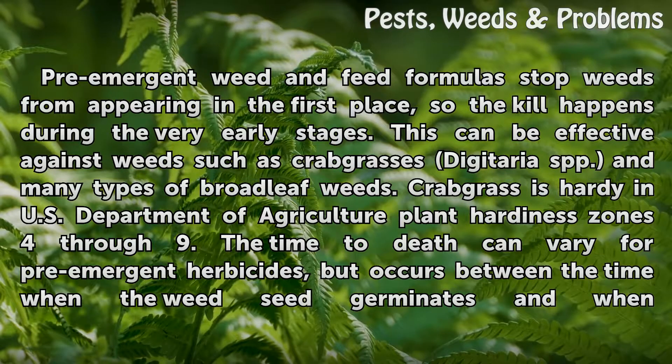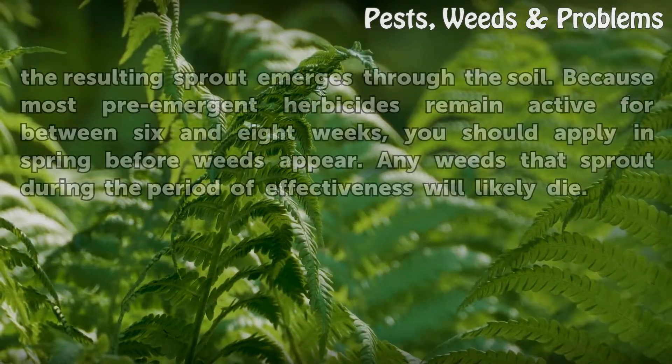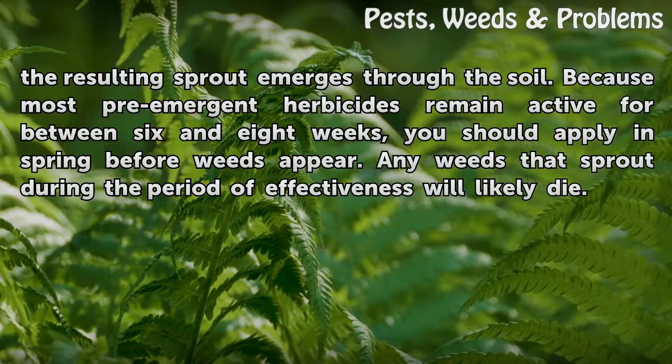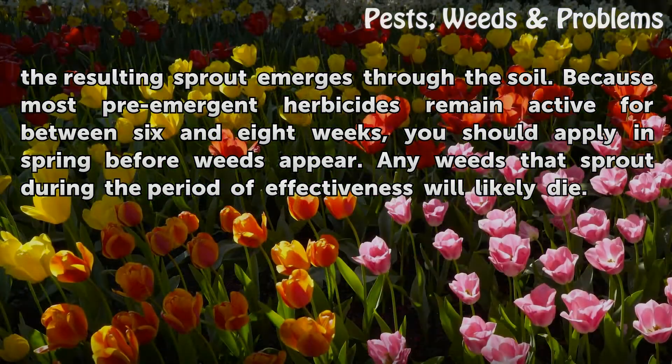The time to death can vary for pre-emergent herbicides, but occurs between the time when the weed seed germinates and when the resulting sprout emerges through the soil. Because most pre-emergent herbicides remain active for between 6 and 8 weeks, you should apply in spring before weeds appear. Any weeds that sprout during the period of effectiveness will likely die.